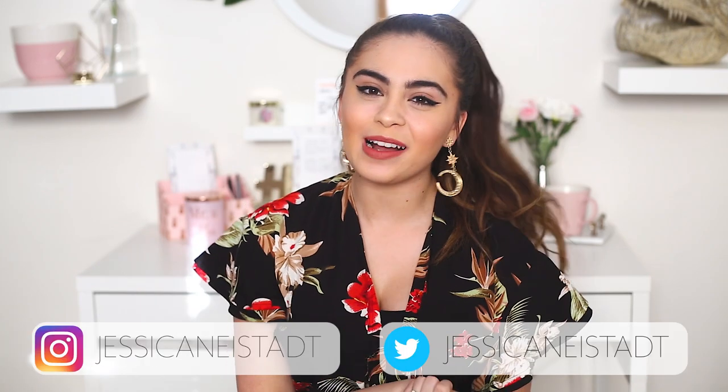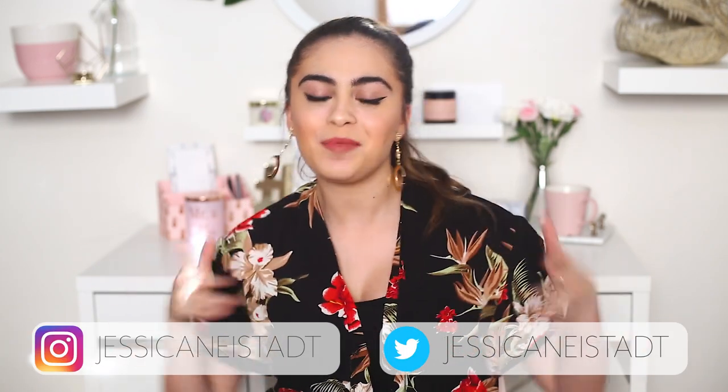Hey guys, it's Jess. Welcome back to my channel. If you're new here, what's up? Hello, welcome. Today I'm sharing with you my spring break essentials. For my spring break, I'm imagining a nice beachy week — there's sand, there's sun, there's fun, and there's hanging out with friends. That's kind of what I have in mind for these items. Without any further ado, let's hop into this video.